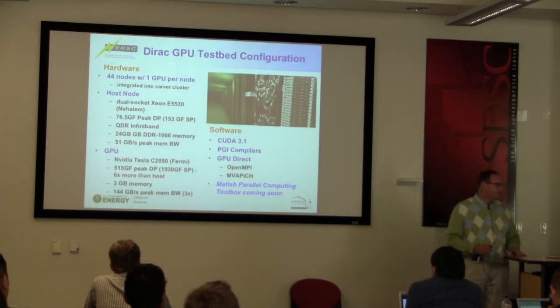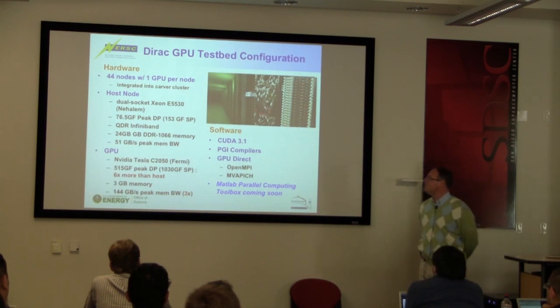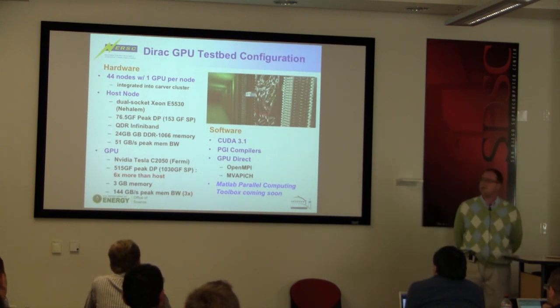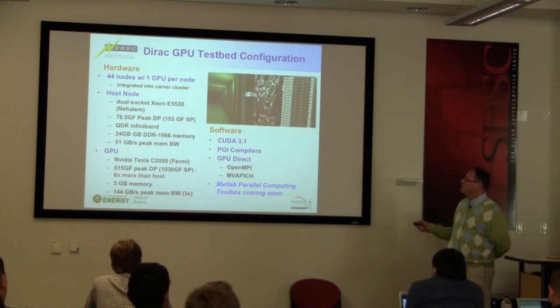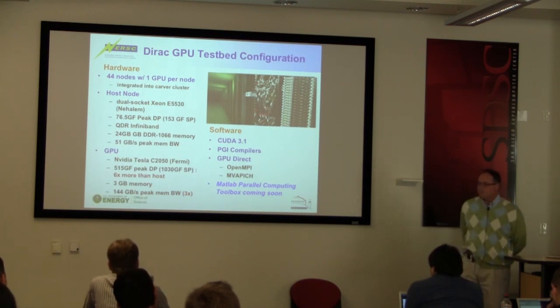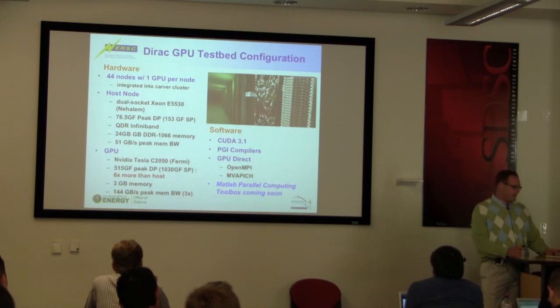We did a test-bed system called Eurek — it was 44 nodes with one GPU per node, put on the Carver cluster. Carver is an IBM iDataplex machine, which we use to process our data from the Palomar Transient Factory. They put CUDA on there and basically opened this up to people who were willing to take the dive in the deep end.